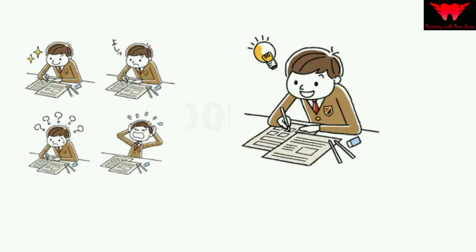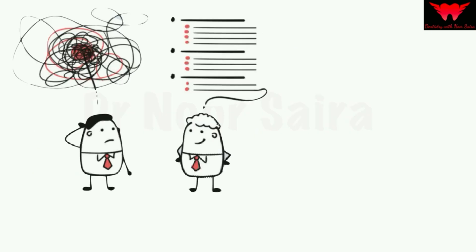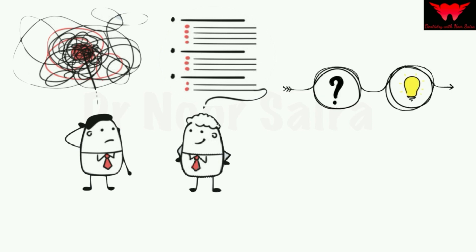Secondly, it helps you reinforce information in your mind and enhances your long-term memory. This technique also helps you understand concepts clearly in a stepwise manner, enabling you to answer exam questions by applying the concepts you have understood.